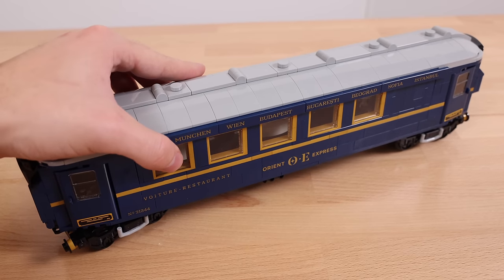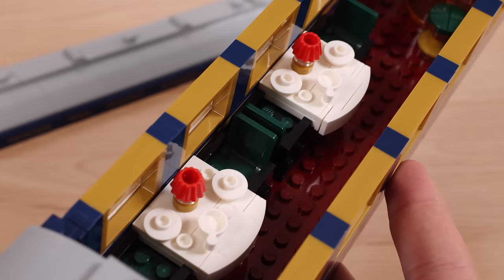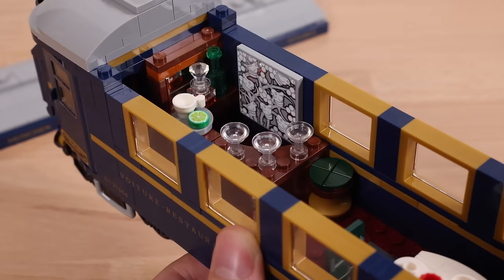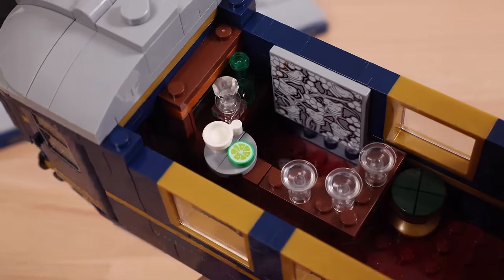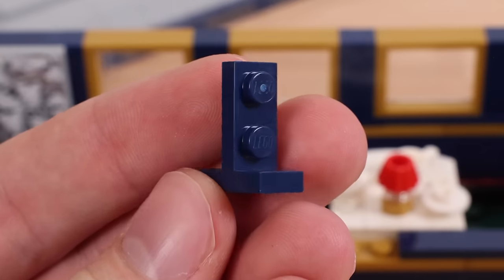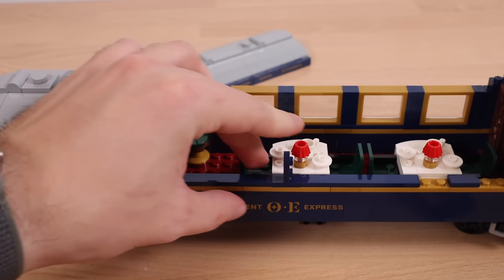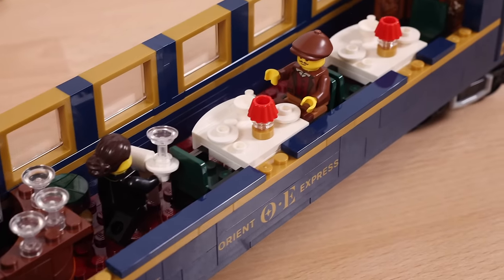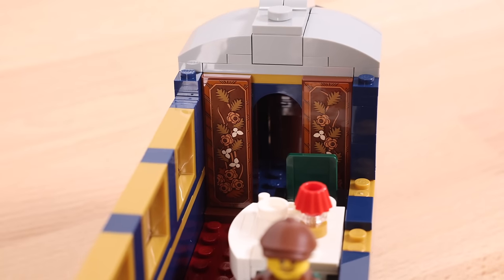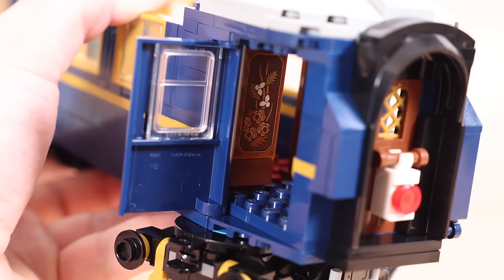Moving on to the next cart, it looks pretty much identical on the outside. But when you remove the roof you see it is a completely different interior — the dining cart. You'll find two full tables with chairs on either side, a nice lamp, some dishes, some cups, and even a bar. I absolutely love that 4x4 sticker on the back representing a cut glass mirror behind the bar. LEGO is utilizing a new bracket element to achieve these one-stud-wide windows, though it's still a pretty tight space. On the backside you'll find more inlaid wood panels in 2x6 tile form.